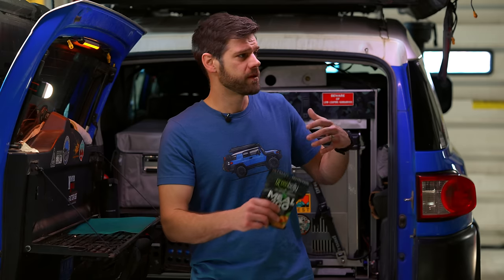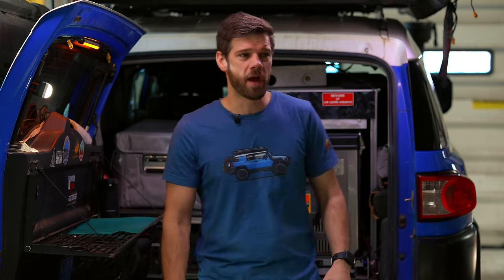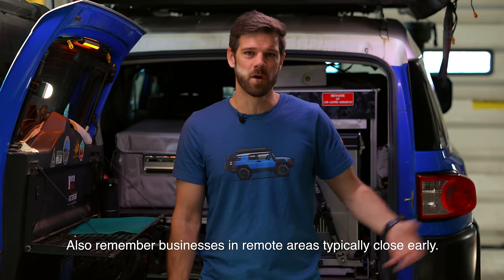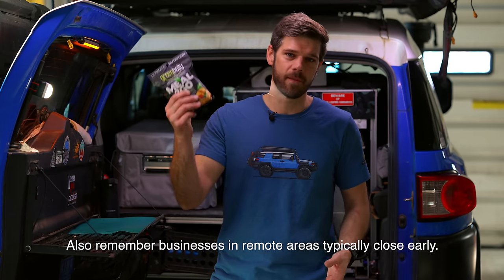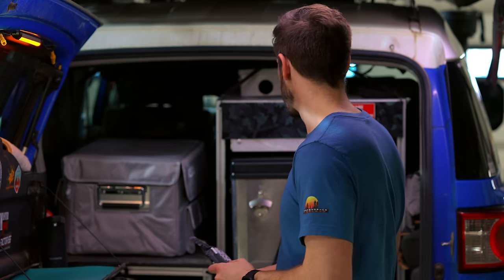I highly recommend that you carry some sort of backup food — in the event your refrigerator gives out, or say you're carrying a cooler and your food gets saturated with water. You don't have to go back three hours to find a town to eat something. Always carry some extra food. That's all I have for kitchen stuff, and we'll get more into the water system here in a bit.